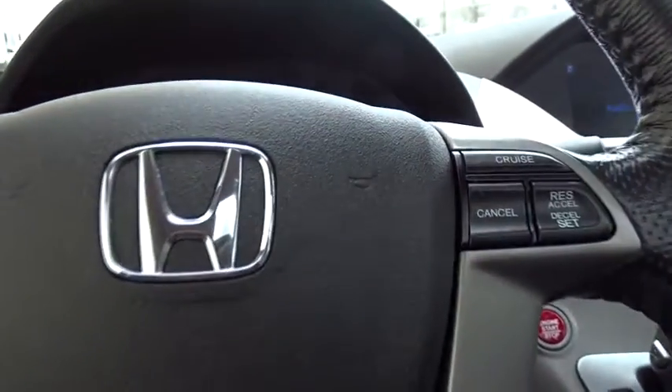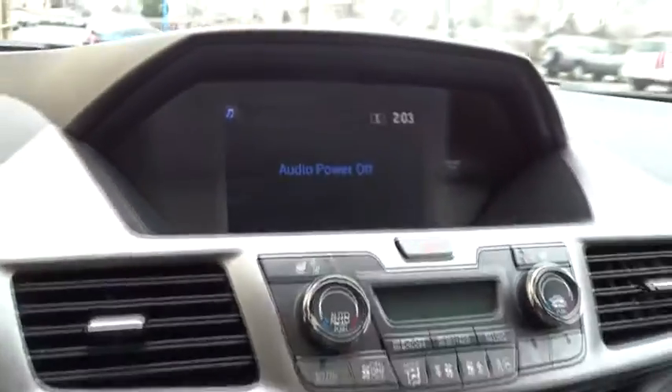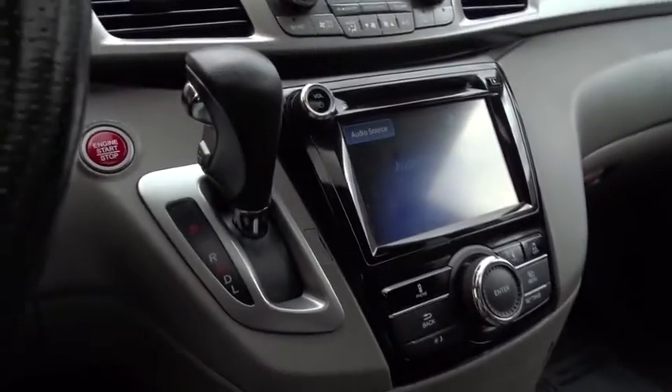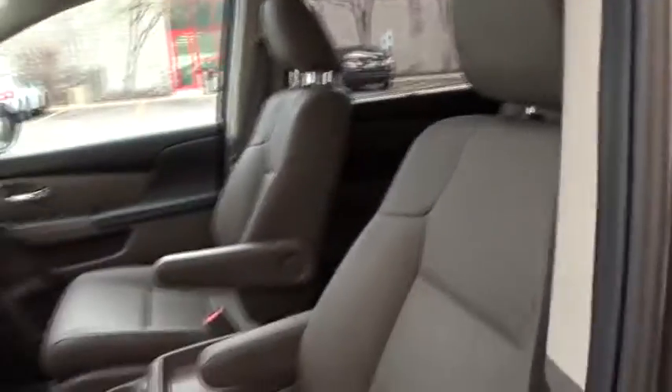Lane departure warning, backup camera, leather wrapped steering wheel, Bluetooth, driver airbag, adjustable steering wheel, power steering, hard disk drive media storage, cruise control, keyless start, aluminum wheels, floor mats, and four wheel disc brakes.